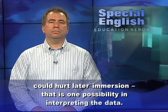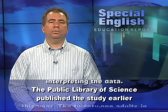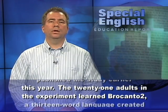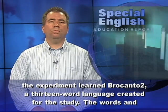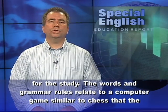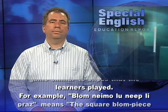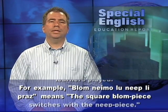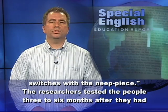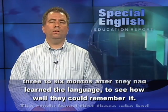That is one possibility in interpreting the data. The Public Library of Science published the study earlier this year. The 21 adults in the experiment learned Brocanto II, a 13-word language created for the study. The words and grammar rules relate to a computer game similar to chess that the learners played. For example, 'Blom Nemo Luneep Lepraze' means 'the square Blom piece switches with the neep piece.' The researchers tested the people three to six months after they had learned the language to see how well they could remember it.